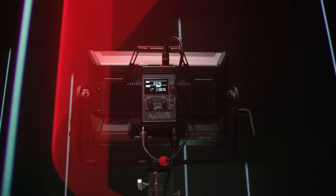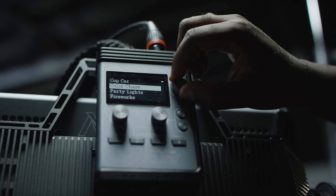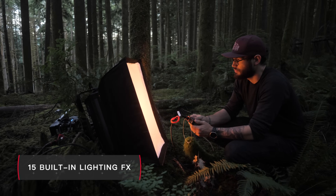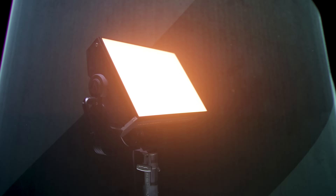As our most advanced lighting fixture to date, the P300C also supports 15 custom lighting effects — from favorites like Cop Car and Fire, to new additions like Candlelight and Welding. And with the ever-evolving Aputure ecosystem, this feature set will only continue to grow.